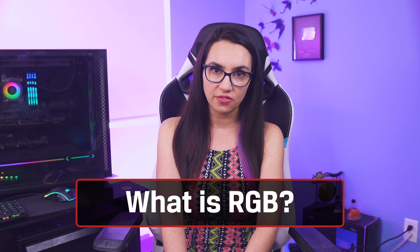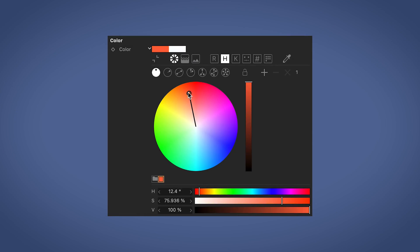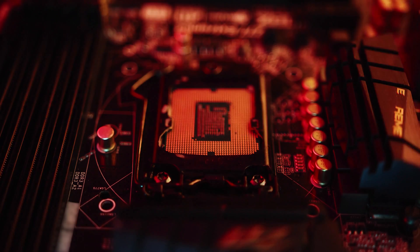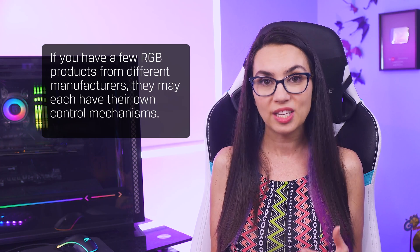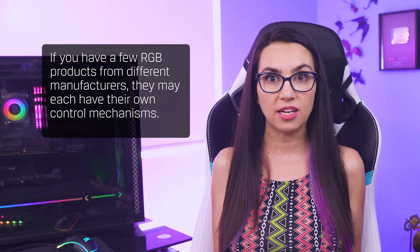But none of these devices are one size fits all. While you may see some devices that only offer one or two color combinations, true RGB means that you have over 16 million colors that you can customize and coordinate however you like. This control can be done in a few different ways, from a physical button or an IR remote to sophisticated software solutions. Note that if you have a few RGB products from different manufacturers, they may each have their own control mechanisms, and if you're hoping for a full sync up, it might take some trial and error.